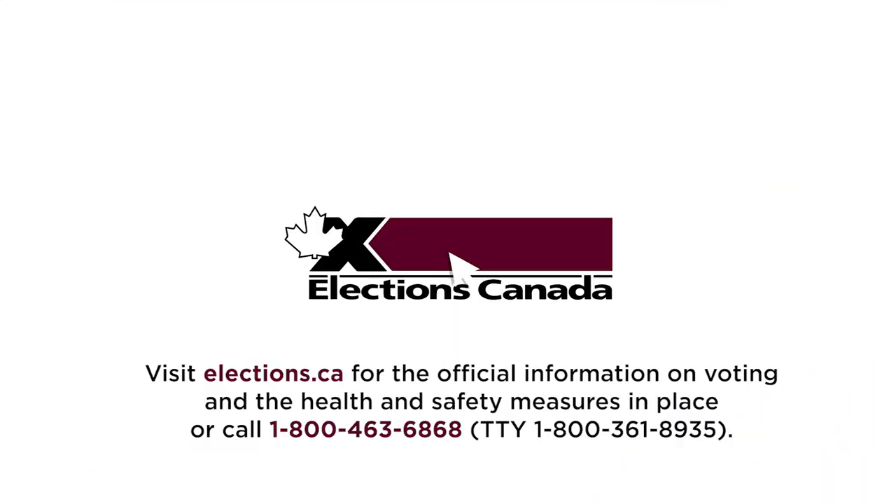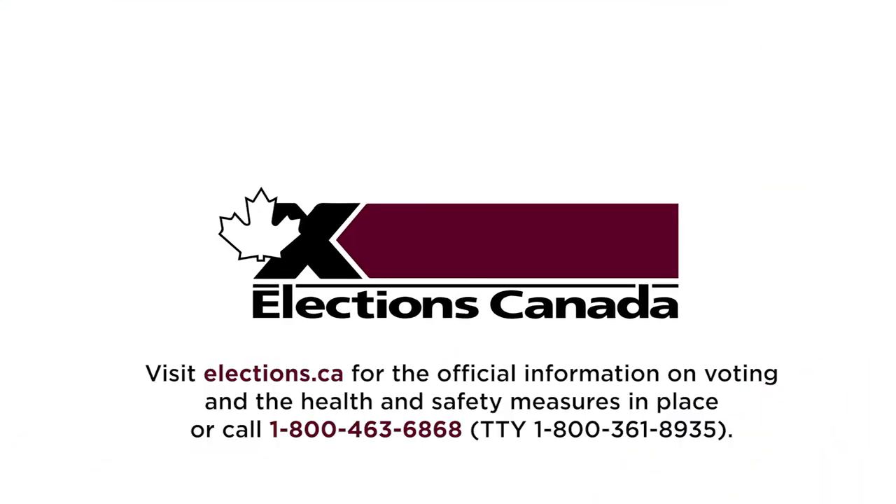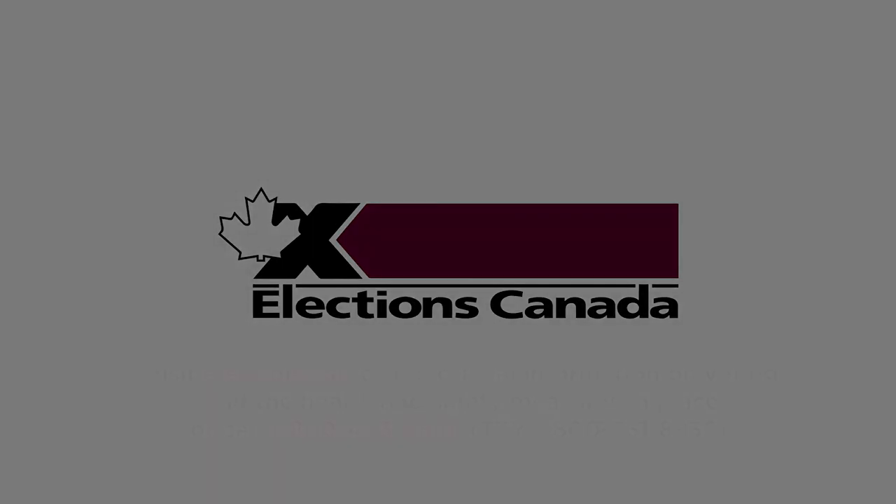Visit elections.ca for the official information on voting and the health and safety measures in place, or call 1-800-463-6868 or via TTY at 1-800-361-8935. Thank you.